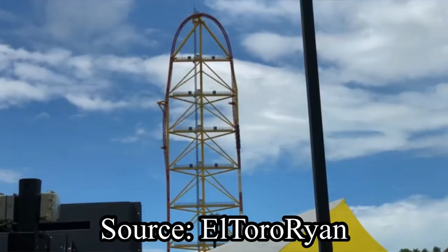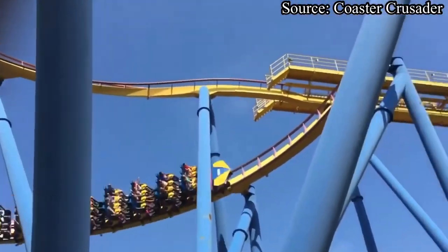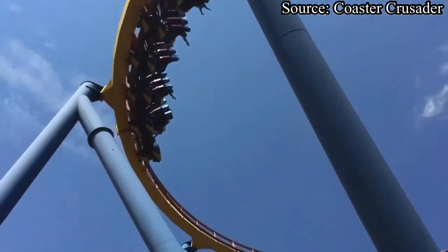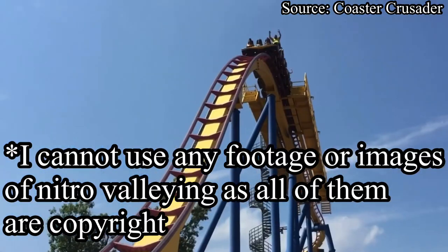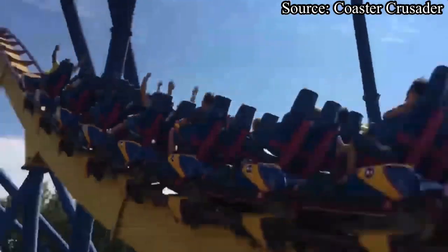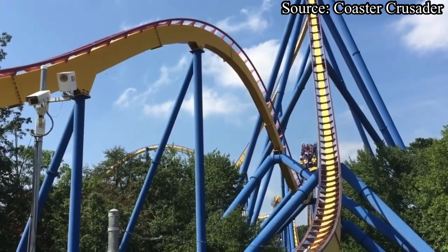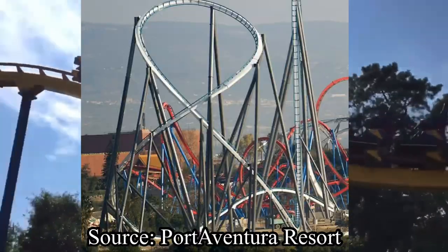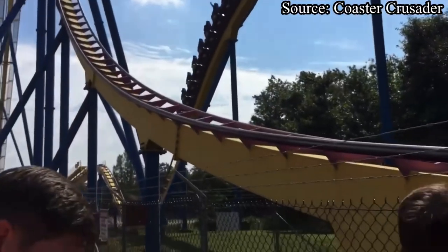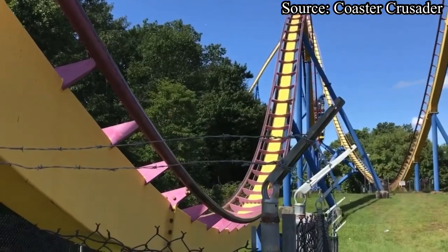Valleying is when a train cannot clear or crest a large hill or inversion, then it rolls back in the track and comes to a complete stop — closing the ride for the day as riders have to be evacuated and the train winched back to the station. This also occurs in early morning test runs during the spring. Since Nitro was B&M's third hypercoaster, they have definitely learned a lot from their projects. Newer B&M hypers like Diamondback, Shambhala, and Behemoth all feature adjustable brakes instead of fixed brakes.